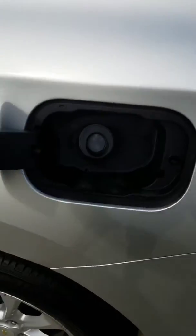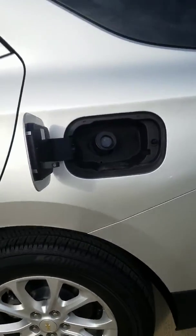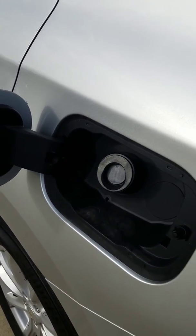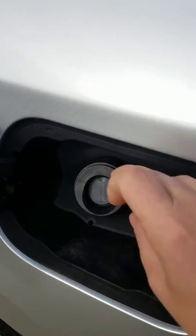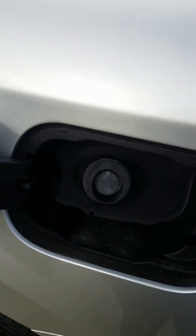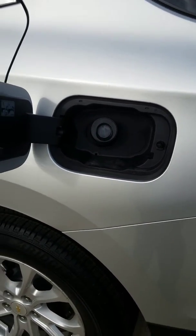A nice feature on the Equinox is the capless fuel tank — it's something new that Chevy is doing. The advantage is you don't have to unscrew a gas cap in the wintertime and worry about it freezing shut. Everything seals itself back inside, making it hard to siphon, and it also prevents your sensors from going off saying your gas cap isn't tight enough.